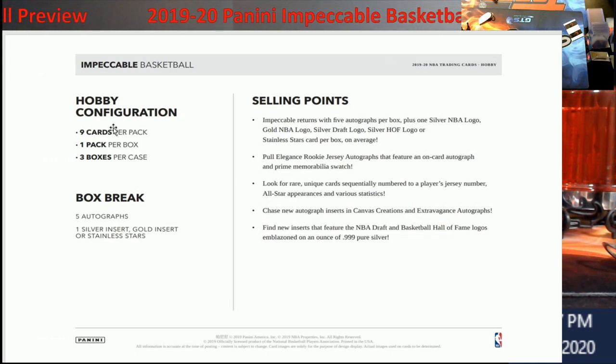Stats: one pack per box, nine cards per pack, three boxes per case. In a box break you're going to get five autograph cards, then one silver insert, gold insert, or Stainless Steel Star. That's five autographs per box plus one Silver NBA Logo, Gold NBA Logo, Silver Draft Logo, or Silver Hall of Fame Logo — so you're still looking for that stuff in it.